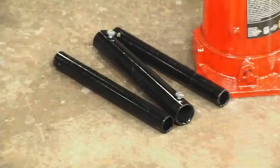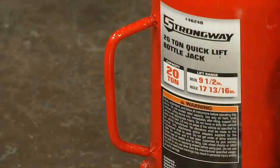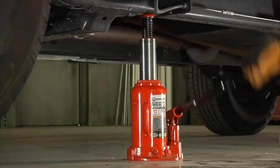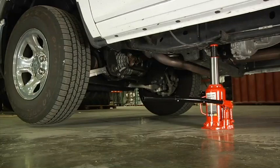The lifting handles are sectional and connect quickly, making storage easier, and convenient steel carrying handles make it easy to transport the jack. Get plenty of lifting power with these hydraulic quick lift bottle jacks from Strongway.